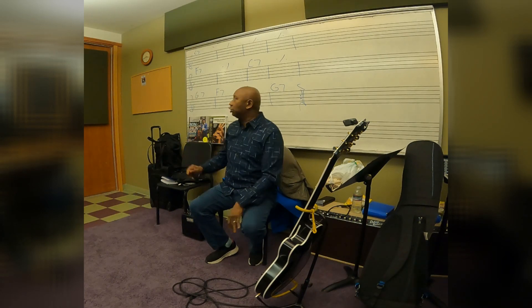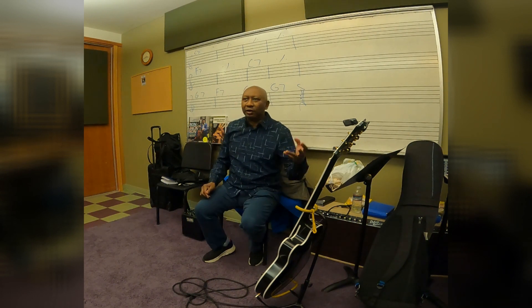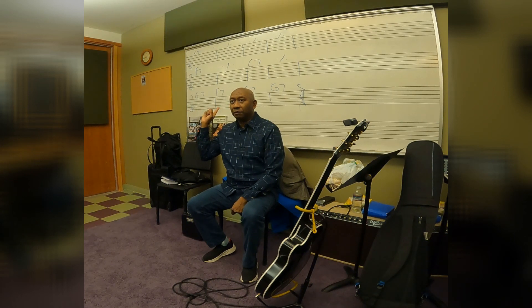Talk about the history of the blues. The blues used to just be one chord, I heard. Like back in the 1800s, 1700s. What happened was, they used to just play one chord all the way through.